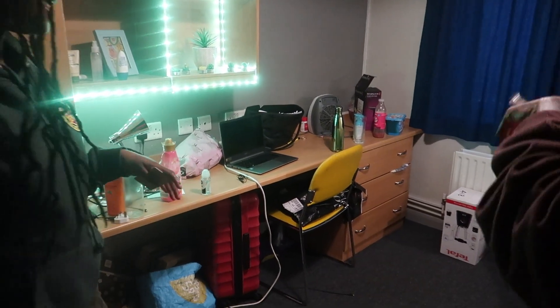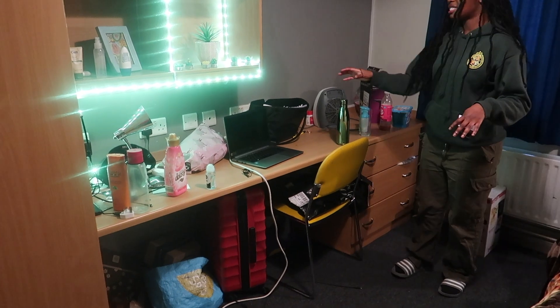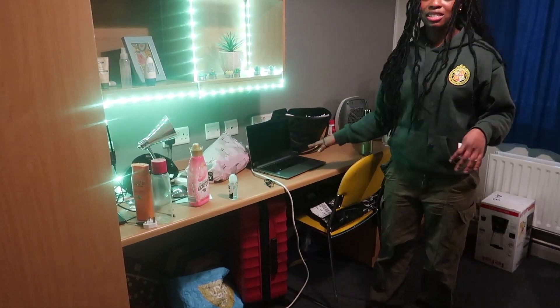You can't bring too many clothes. The desk also comes included, along with a chair, and then you have three drawers. There's a decent amount of space to work, even if the desk is quite messy right now.